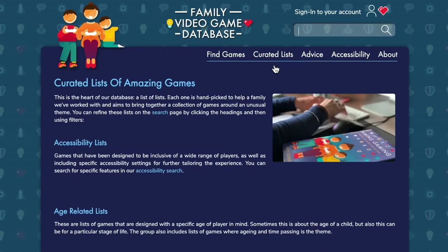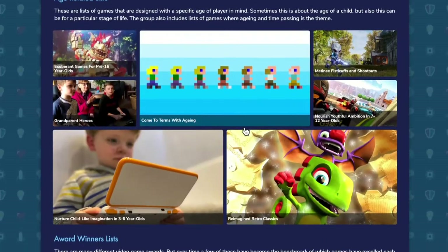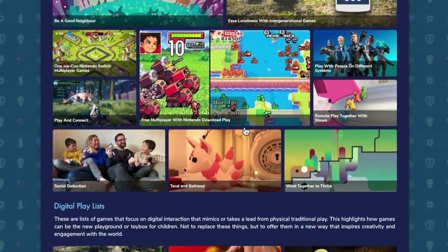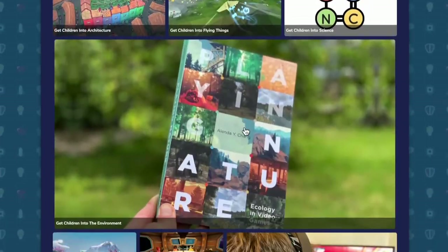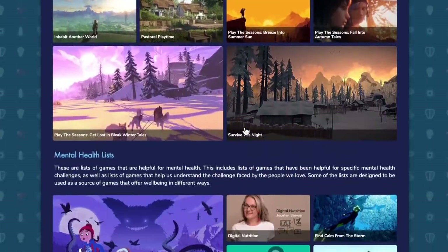That led to me creating this online database, which became quite popular during lockdown and offered ways for parents to discover games that may offer calm, or maybe help children connect, or maybe have an educational benefit beyond that kind of entertainment aspect that we often think about with games.